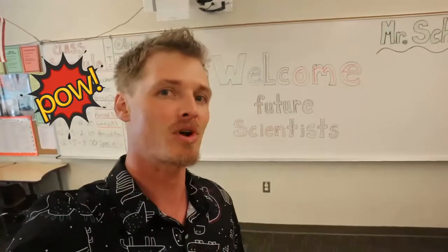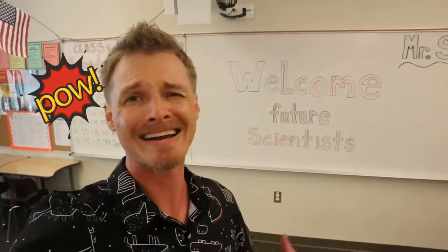Hello and welcome back to my channel. You're watching Prehistoric Companions. My name is Dylan Schultz and today I'm gonna give you a tour of my classroom. I teach fifth grade science. My whole philosophy is if I'm having fun, then the kids are probably having fun, right?